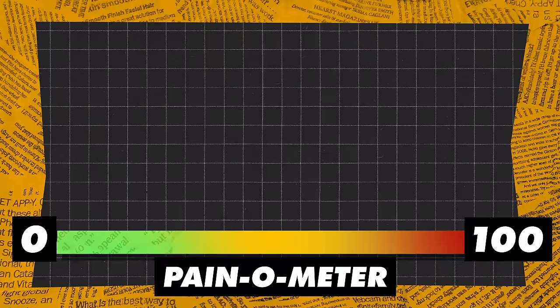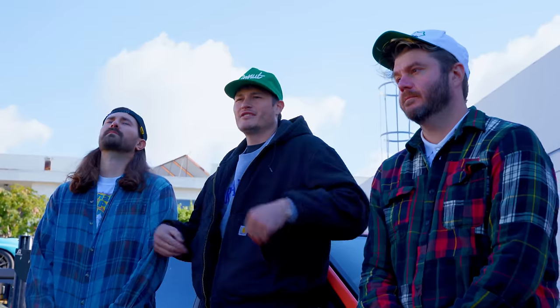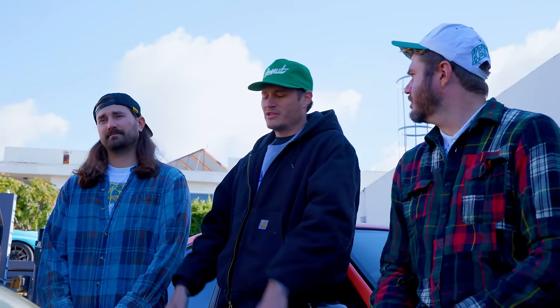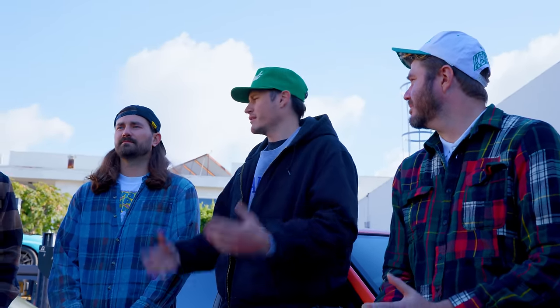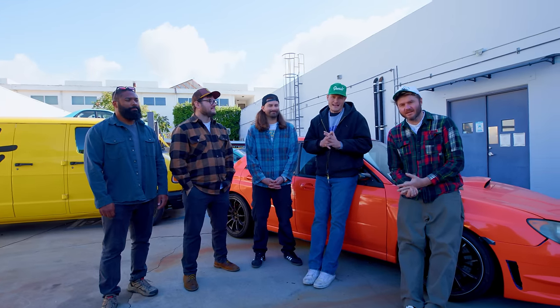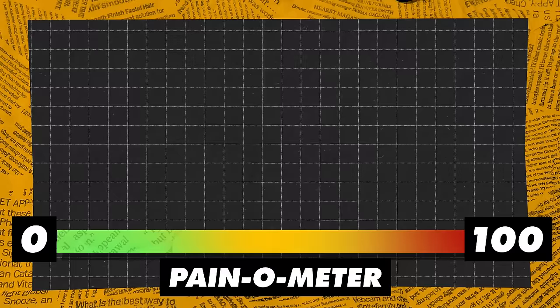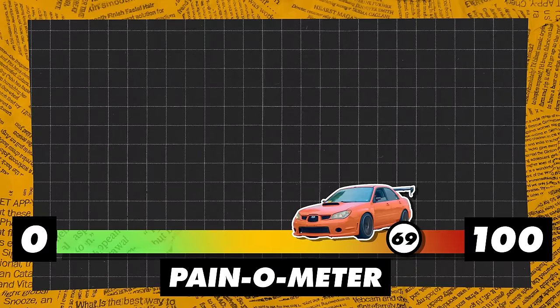On our patented pain-o-meter from zero to 100, where do we put this thing? In terms of the pain-o-meter, if we were just to put a stock transmission back in here — we're not going to do that because we would break it again. It would eventually just do the same thing. Probably a multi-day job to fix this thing. 69.